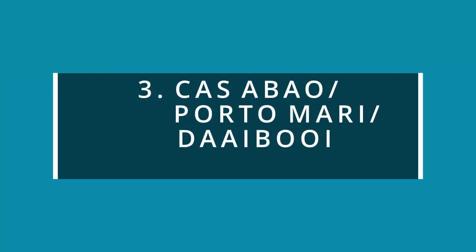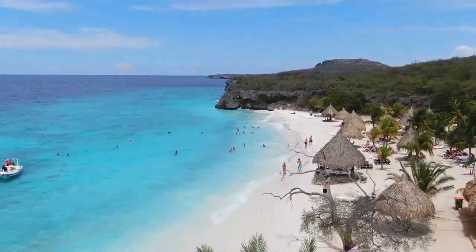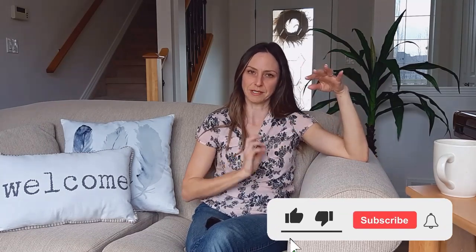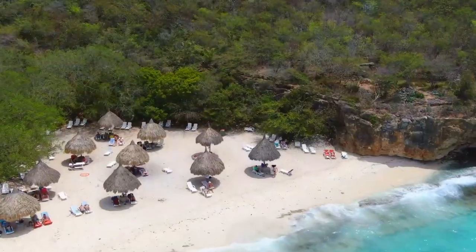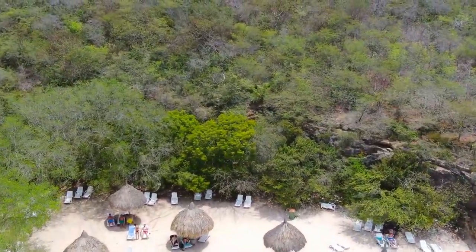Our number three beach is a tricky one — it's actually a three-part beach: Casabao Beach, Porta Marie Beach, and Daiboy Beach. They're fairly close together, one just south of the other. Because they all share the same great features, we returned to one of these three beaches fairly often. Casabao, Porta Marie, and Daiboy Beach make the list as number three because there were some amenities — snack shops and chairs — but far less developed than the big resorts, out of the city, quieter, and more secluded.